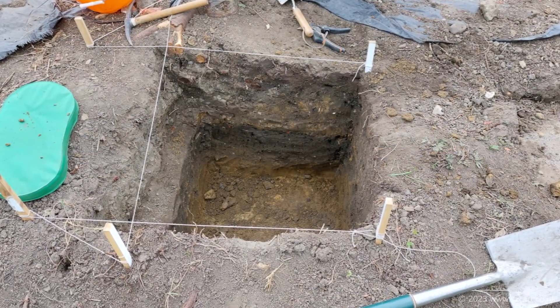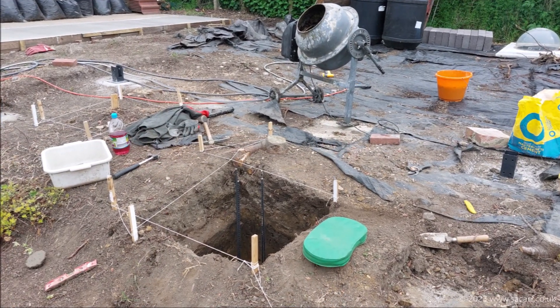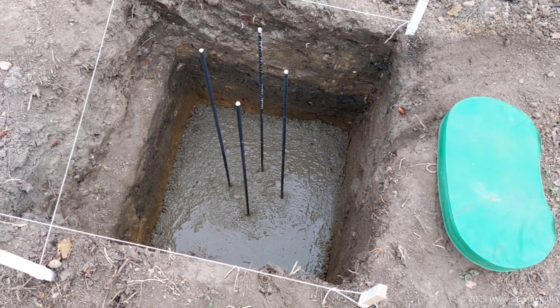On the 9th of May I continued with the digging of the pier one foundation. The hole was around 0.7 meters cubed in size. I planned on building three layers of concrete blocks inside the hole which would then be filled with concrete. The first step was a thin level concrete foundation at the bottom of the hole with four rebars in the center.